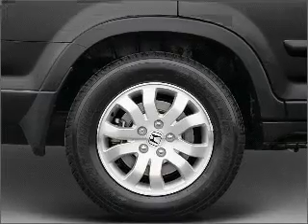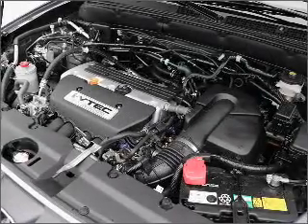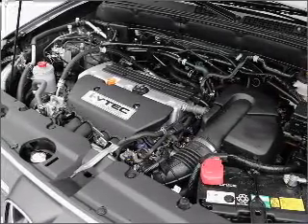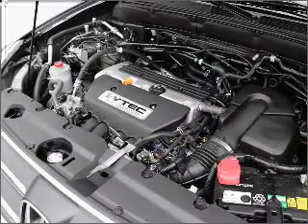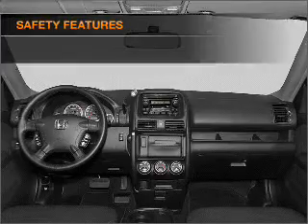Air conditioning, power door locks, power windows, power steering, cruise control, power mirrors, an alarm system, an AM-FM stereo with a CD player, and an adjustable tilt steering wheel. And for your peace of mind, the following safety equipment is included.